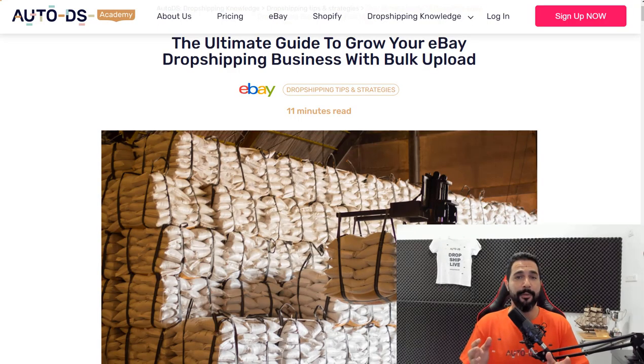Hello everyone, my name is Liran from AutoDS. I'm the content producer and I've also been dropshipping for the last four years. I encourage you to like this video because it really helps our channel, share it so your friends and family can learn about dropshipping, and subscribe so you can always be updated on all the cool stuff going on in the dropshipping world.